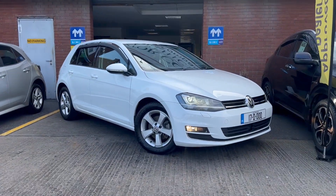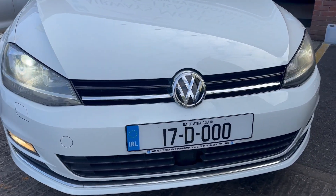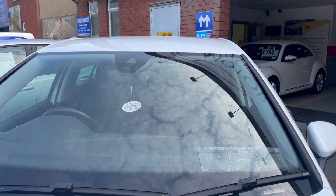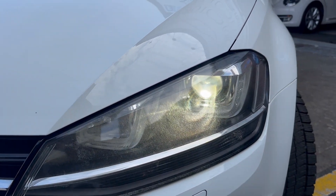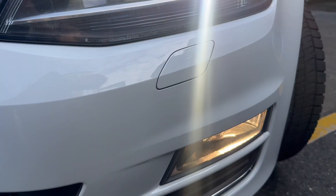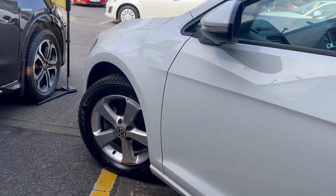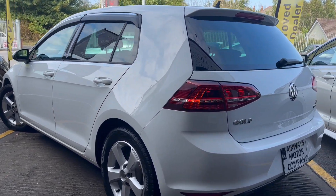Hi, this is Enzo from Airways Motor Company. Today I'll show you guys this beautiful 2017 Volkswagen Golf 1.4 TSI Highline model, petrol automatic. That's your headlights, your daytime running lights, fogs, alloy wheels, five-door hatchback, finished in this lovely white metallic colour.